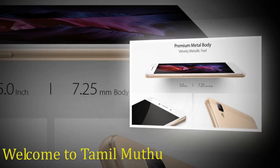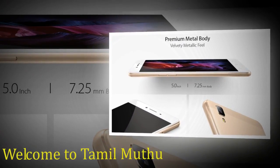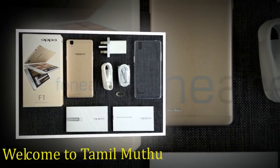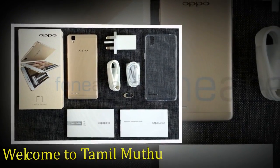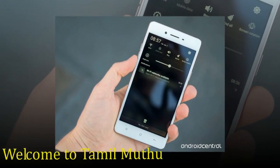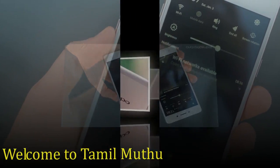The Oppo F1 runs Android 5.1 and is powered by a 2500mAh non-removable battery. It measures 143.50 x 71.00 x 7.25 mm in height, width, and thickness.